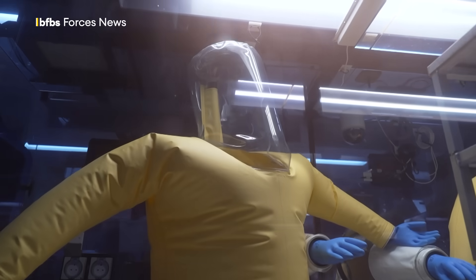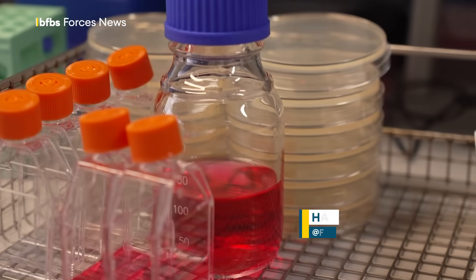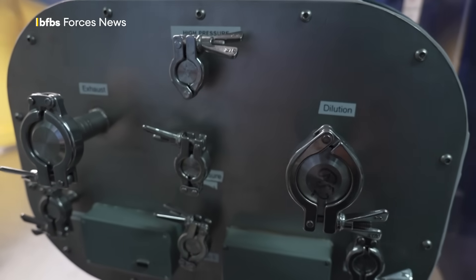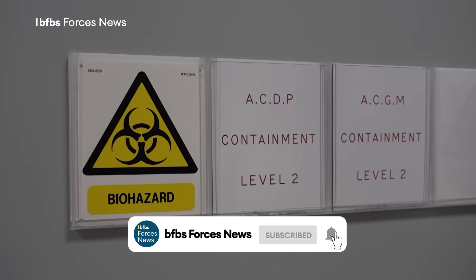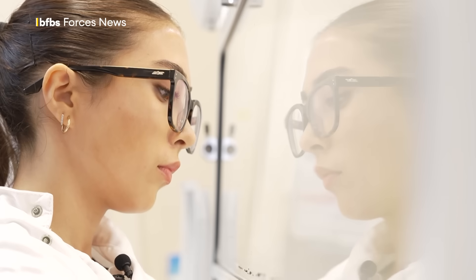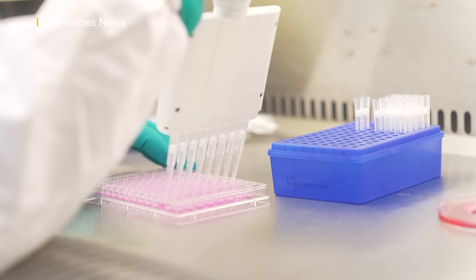People have been trying to poison each other for millennia. The need for new ways to deal with chemical, biological, and radiological threats is as real today as it's ever been. We've come to DSTL, the Defence Science and Technology Labs, to take a look behind their normally sealed doors. I step inside the suits scientists use to work on the most deadly substances known to man and discover brand new research which could save personnel from an infectious disease that's plagued the military for decades.